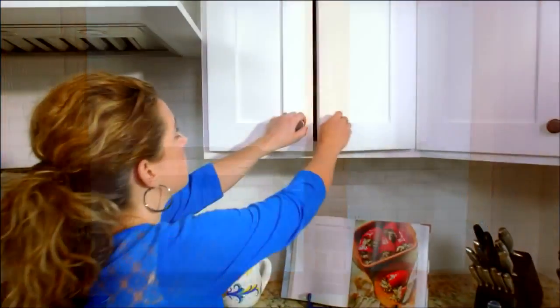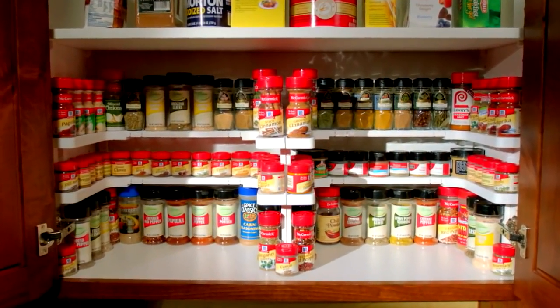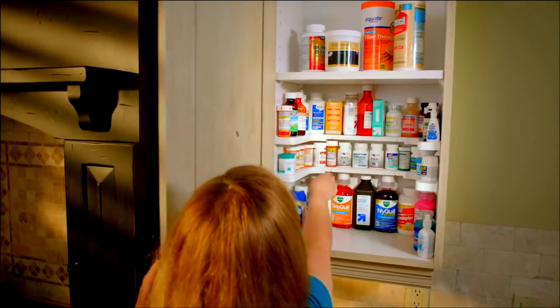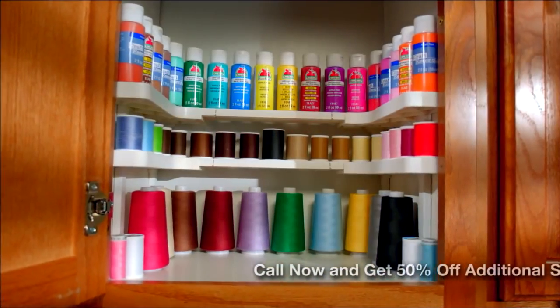It's that easy. You can even put two Spicy Shelves side by side in an extra wide cabinet or even in a pantry. Not only can you use the Spicy Shelf for all your spices, but you can also use it for your medicines, your supplements, your nail polish, your cosmetics, and even your crafts.